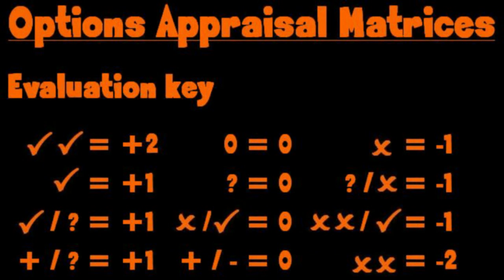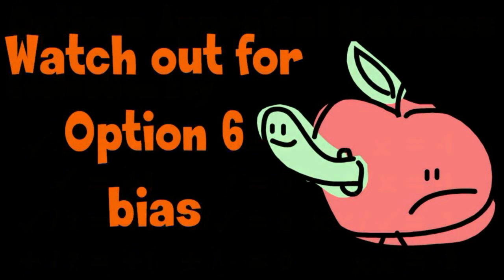I have converted the Council's marking system into values, with every positive symbol scoring plus 1, every neutral symbol scoring 0, and every negative symbol scoring minus 1. I will point out the Council's bias in favour of Option 6 as we go along.